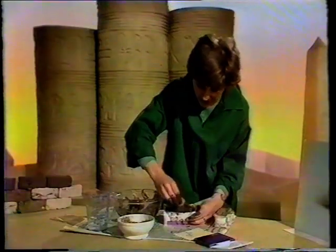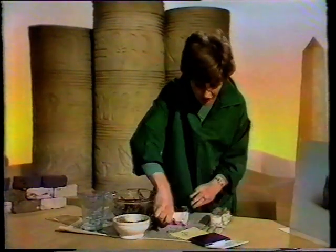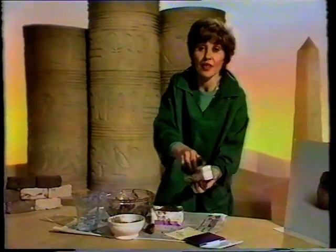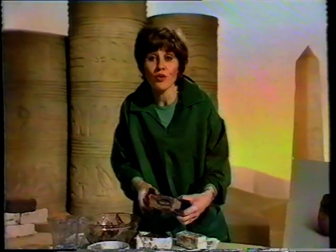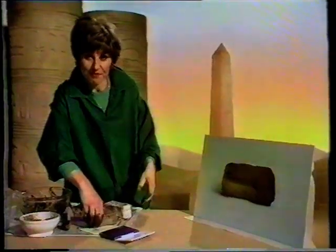You stamp the bricks while they're still damp. And when they're dry, they come out looking like this. Now, if you go to the British Museum, you can see a mud brick there that was made in the time of Ramesses. You can just see Ramesses' stamp on the top there. And if you look very closely, there's bits of straw sticking out the edges there.